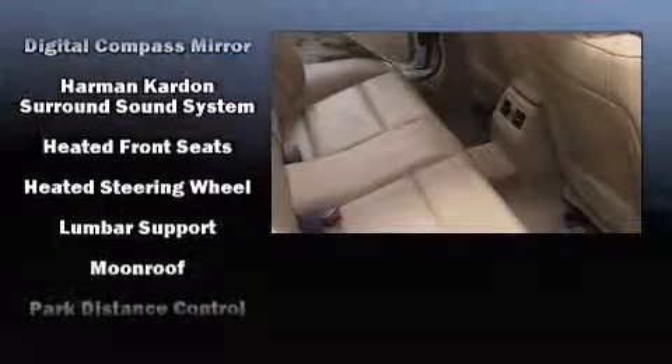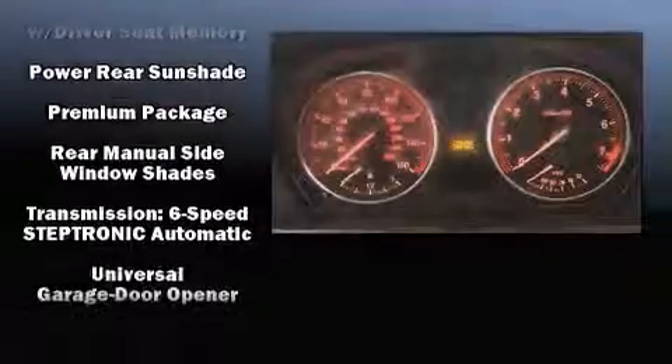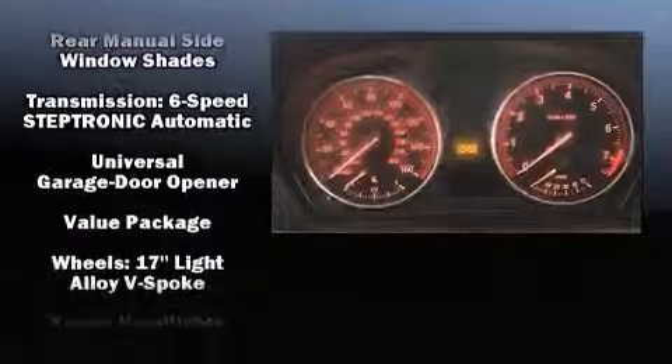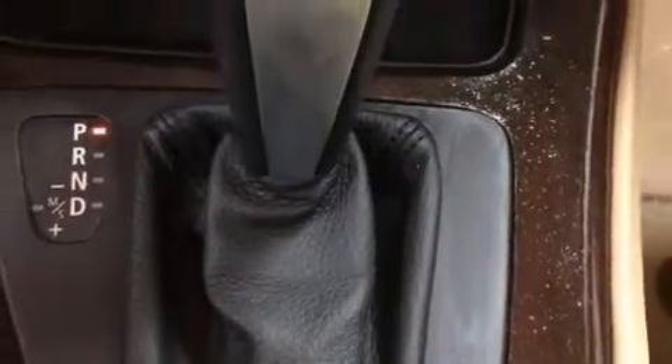With side-curtain airbags supplementing the rest of the safety network, you can be assured that you and your passengers will experience top-tier protection. This vehicle has achieved certified pre-owned status by passing BMW's rigorous certification process.